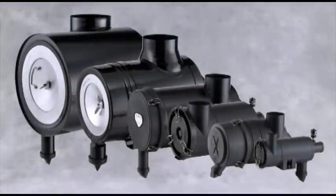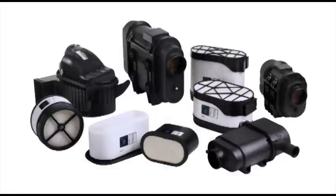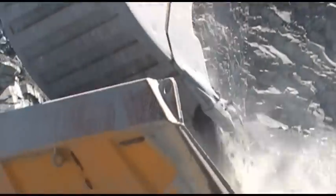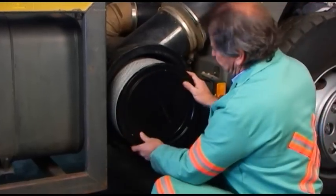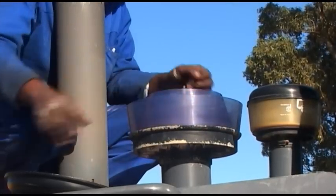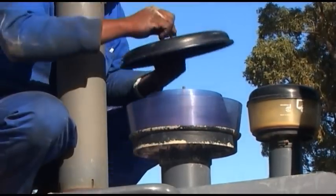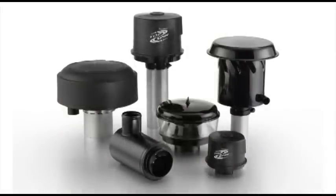The modules in this training series will show you how to select the right air cleaner model for your application. This series addresses every working environment, from light and medium to heavy dust conditions. We will show you how to service Donaldson air cleaners and change and fit our filters. Where possible, we will also show how to maximize your system's efficiency with our comprehensive lineup of air filtration accessories.